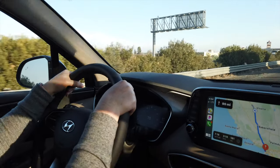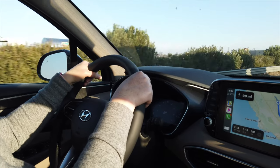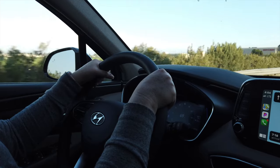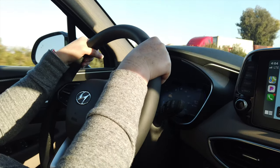The other thing the Hyundai does is it knows if you're not paying attention. If I take my hands off the wheel, the lane keeping is actually going to keep me in the center lane, but the car knows what's going on and it's going to give me a warning.